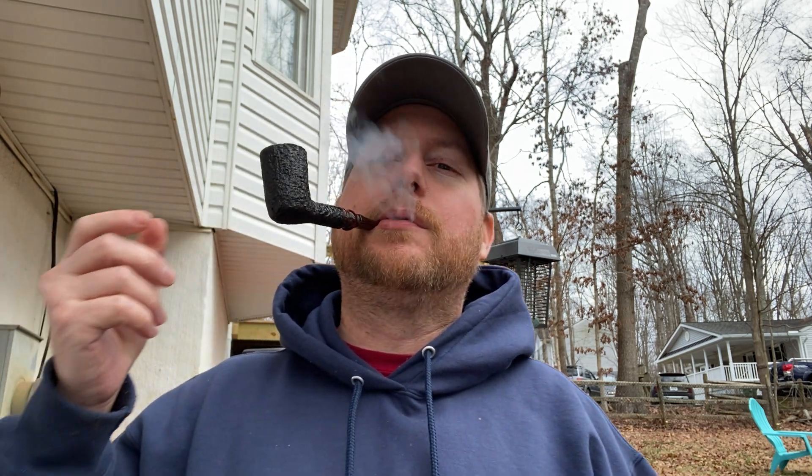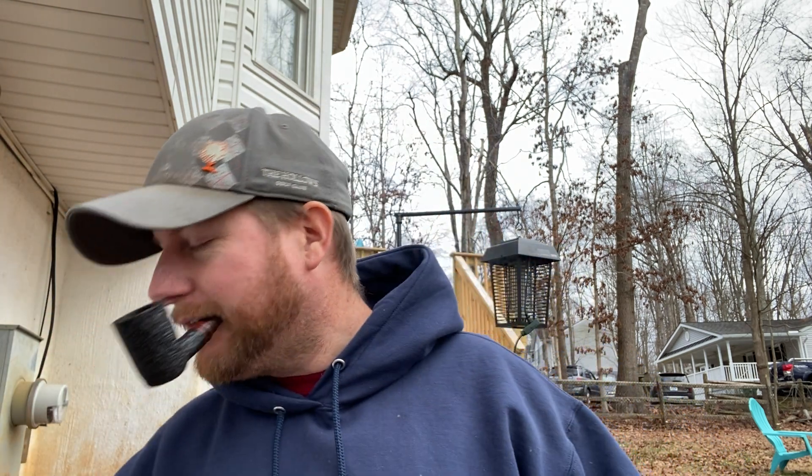Hey pipe smokers, JC back here with another review. I have one of my English pipes — I have three pipes that I basically dedicate to English blends, and this is my Doran, it's a bogwood. Really good smoker, I really love this pipe especially for English ones. It's so tall I don't know if I'd be able to smoke much else in it — a milder blend for sure.